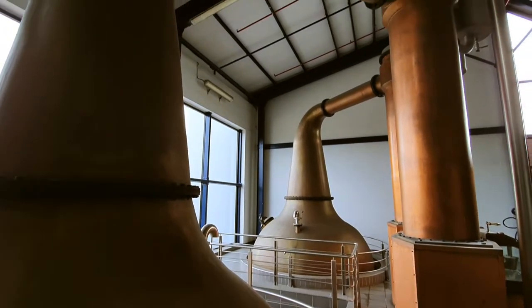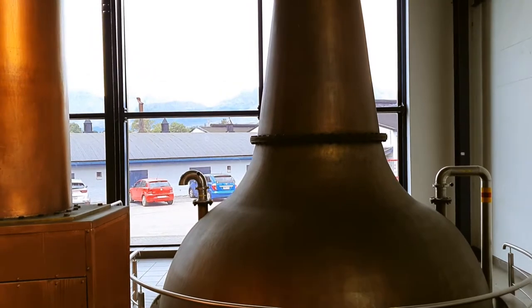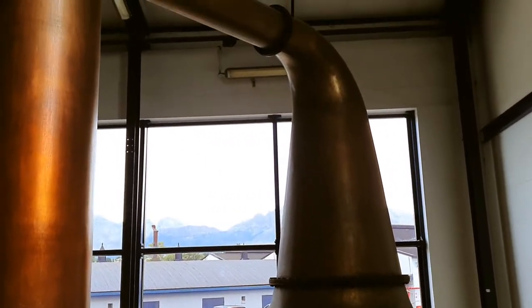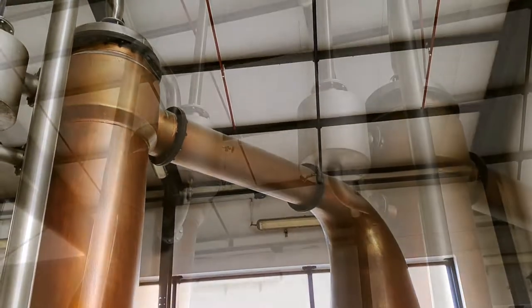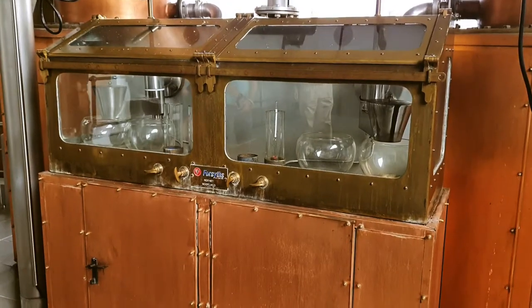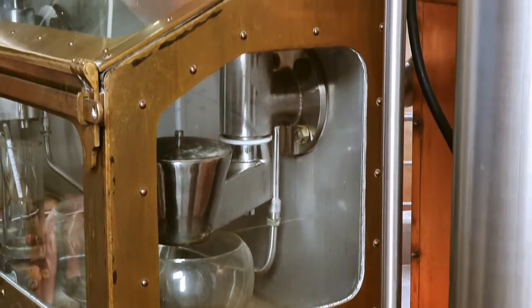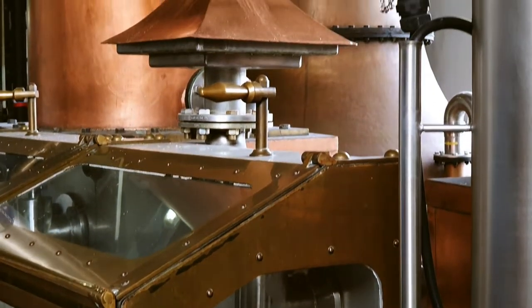Here are the pot stills to produce the malt whiskey. The pot stills and the spirit safe were produced by the famous Forsyth's company in Scotland. The spirit from these stills is used to produce Three Ships whiskey.